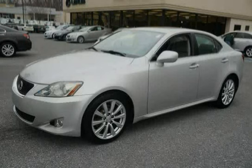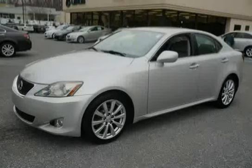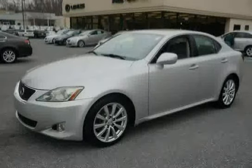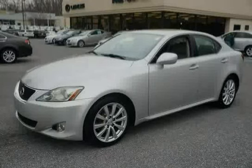This 2006 Lexus IS250 is equipped with an outside temperature gauge, cruise control, electronic brake force distribution, rear wheel drive, in-glass diversity antenna, and sun visors with vanity mirrors.